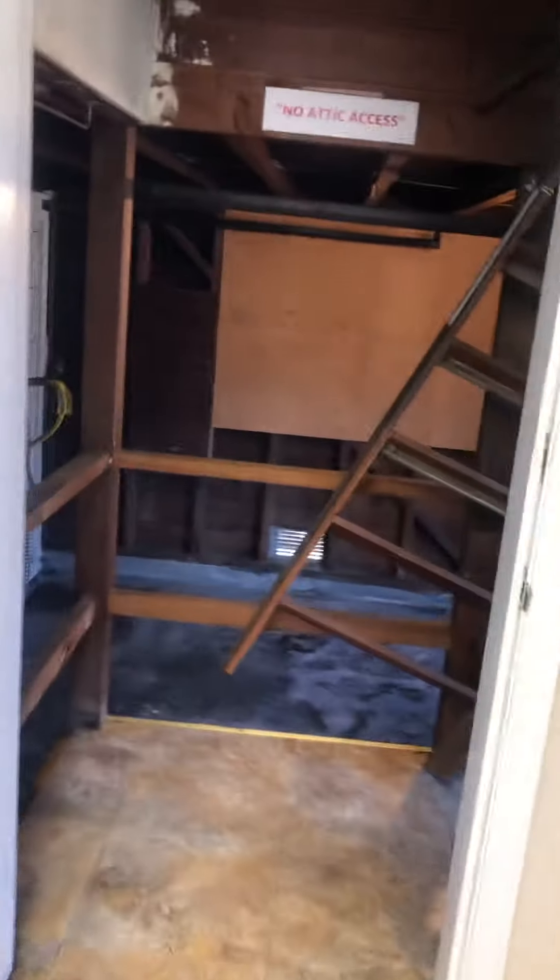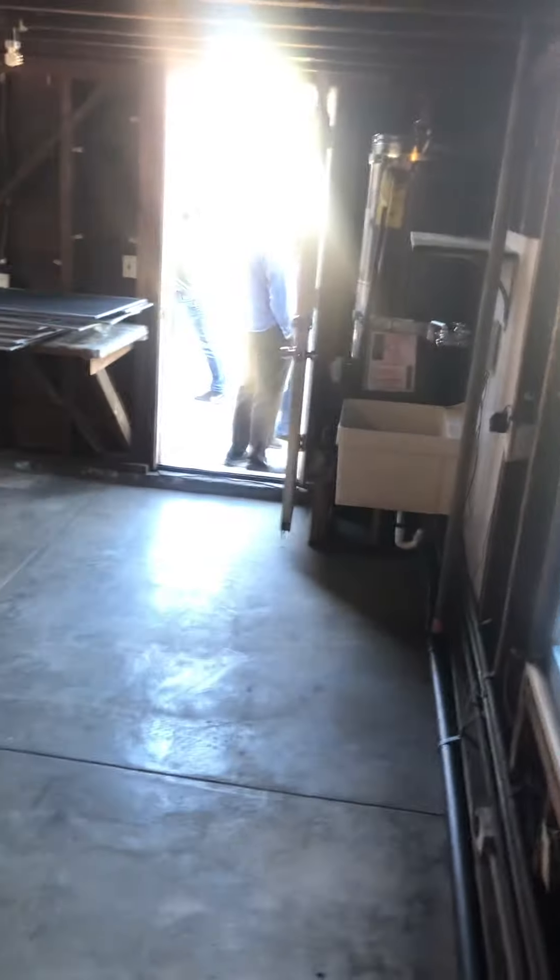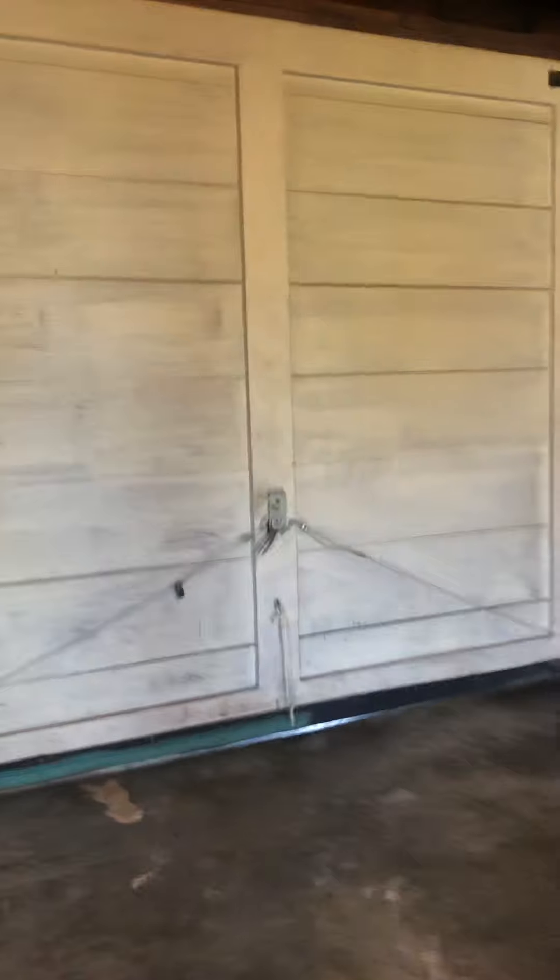Okay, garage. No attic access. This looks old already, but storage — storage, storage, storage. They're just not going to be liable for anyone right here. Again, old — you can see how small the garage is.